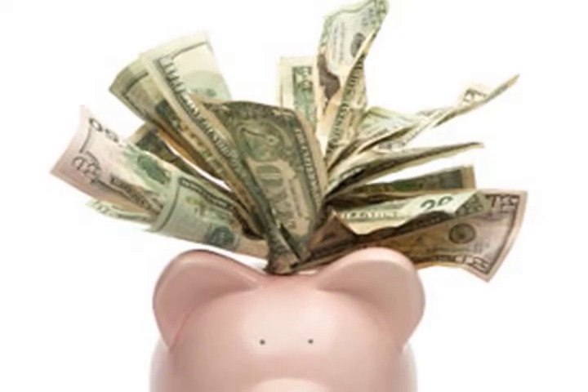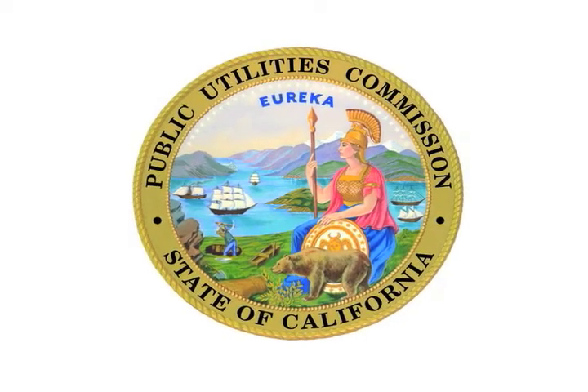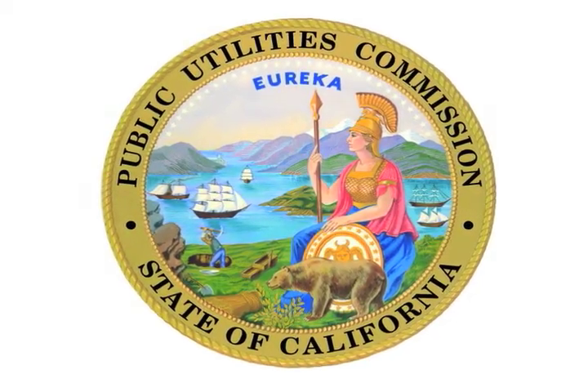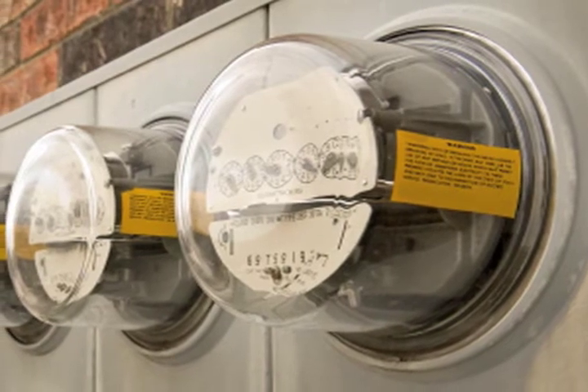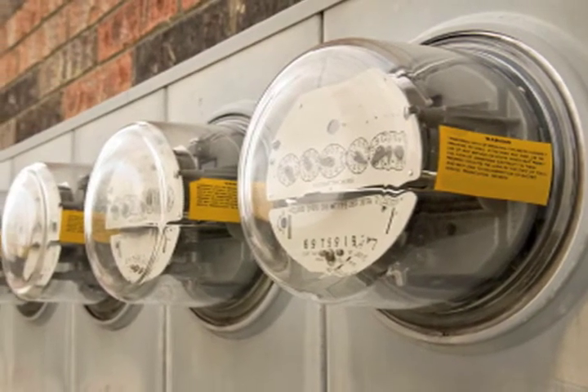CPUC's Self-Generation Incentive Program: The California Public Utilities Commission Incentive Program will render incentives to support existing, new, and developing distributed energy resources. The Self-Generation Incentive Program gives rebates to qualified energy systems installed on the customer side of the utility meter.